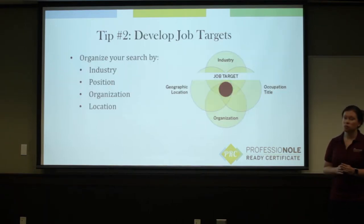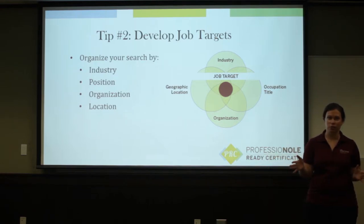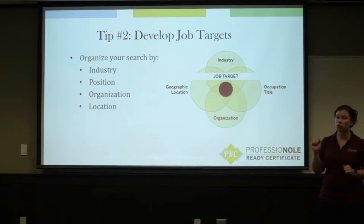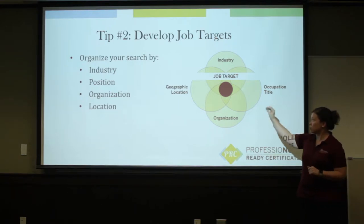The second tip is to develop job search targets. It's easy to go into a job search saying I'll do anything, just hire me — but that doesn't help you narrow down what you're trying to do, and you can't physically apply to every job. It's not a good use of your time and energy. Things that you might use to narrow down your job search are your values, your interests, your skills, and how that matches up with an employer. So you can focus on a specific industry, a position type, an organization, or a location — and then all of those come together to form your job search target.